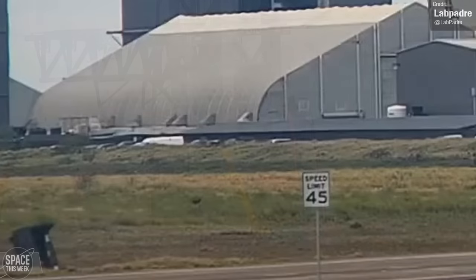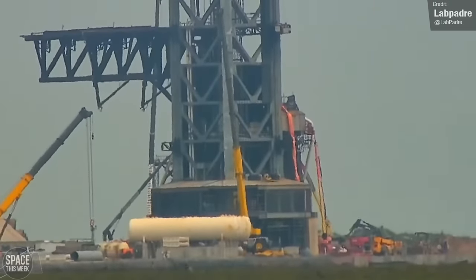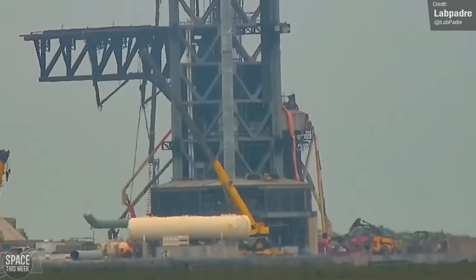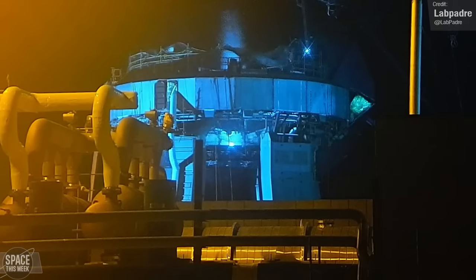Work continues on the orbital launch mount and the surrounding infrastructure. Lab Padre captured the installation of more water deluge system piping being lifted into place on Sunday, and the launch mount itself underwent some testing. Here you can see venting from the ring.